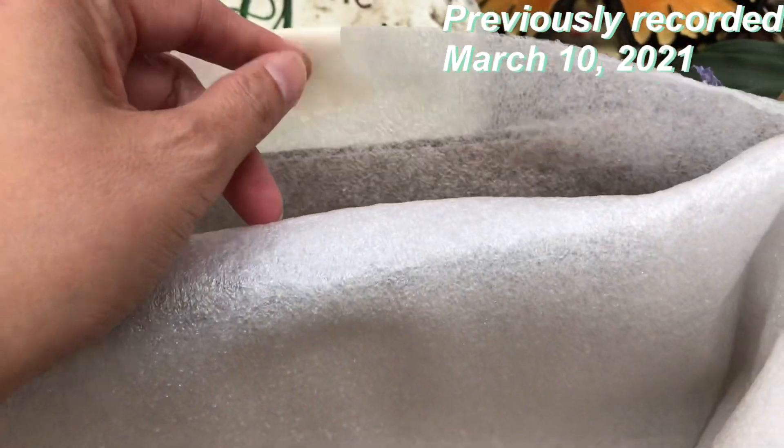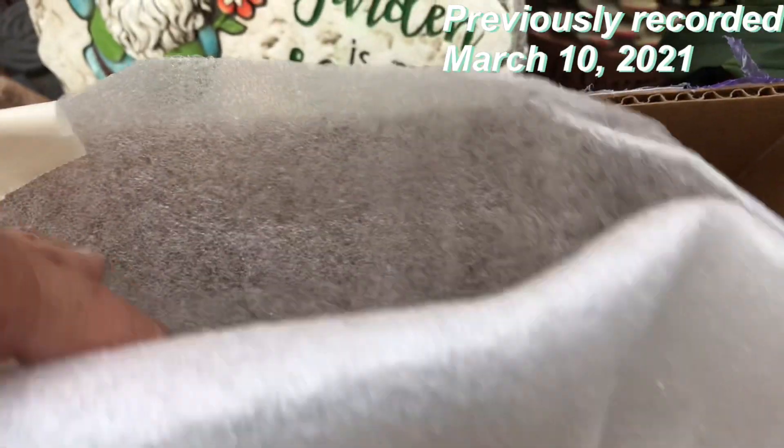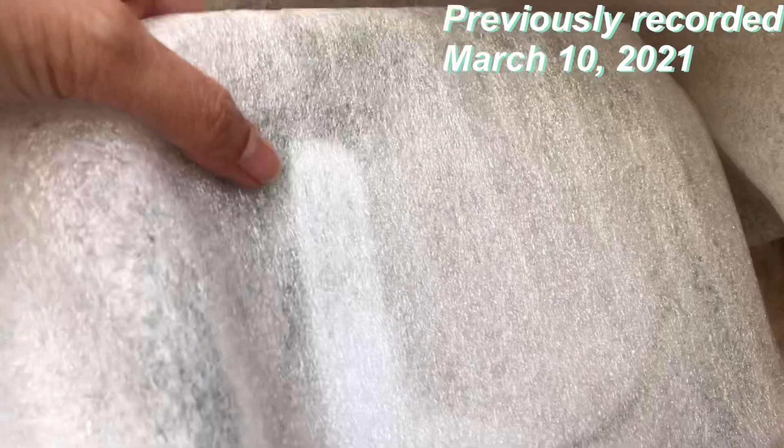It grows in the forest of the hot tropical climate of Borneo, kind of near water or bodies of water. This is also a slow-growing orchid, which is why it's a little bit expensive — more than your regular orchid. Slow-growing and rare.